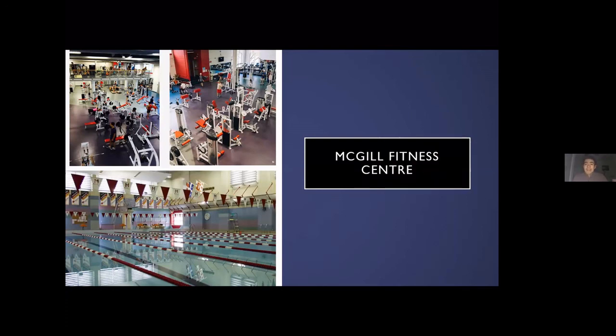I honestly think the gym is great for mental health. I try to study during the day and at night I'll go to the gym as a great stress relief — it's nice to not be staring at a screen all day. Last term I actually picked up swimming, and you can see our swimming pool in the bottom photo. We also have an indoor track, squash courts, and a basketball court — so many facilities. And we're right next to Mount Royal, which is a great place to go on walks or runs when you need an escape from the city.